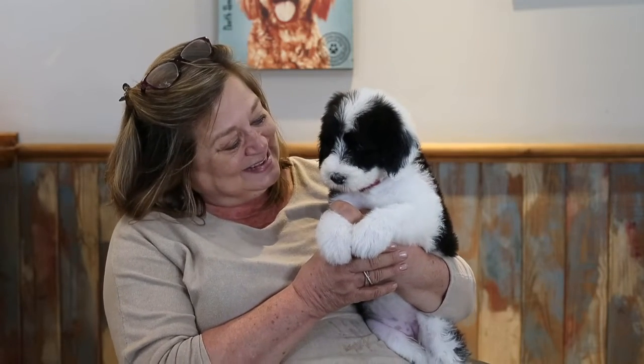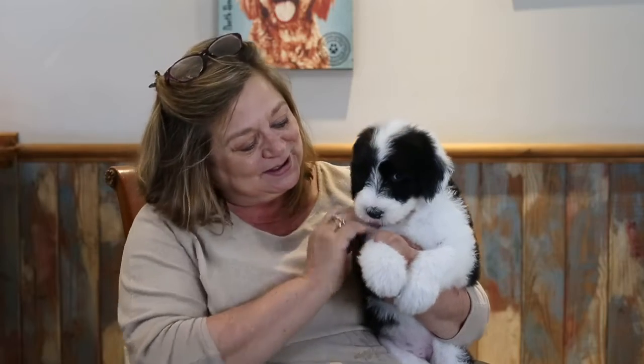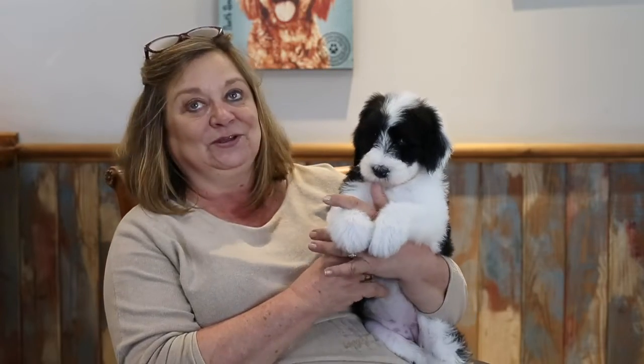Look at this puppy. Am I not adorable? This is pink and purple girl. These are all Bear's babies. Bear is our new stud, and he is huge. And his babies are huge.